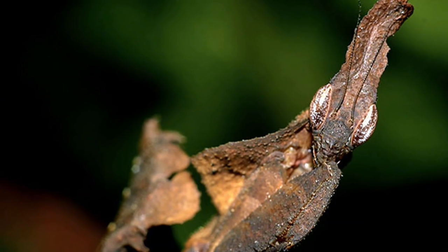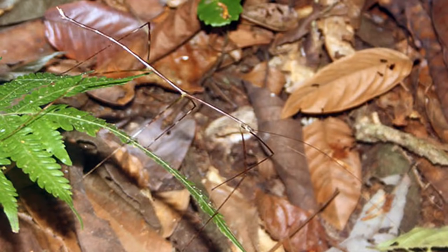4. Ghost Mantis — This miniature African praying mantis is known for its leaf-like body.